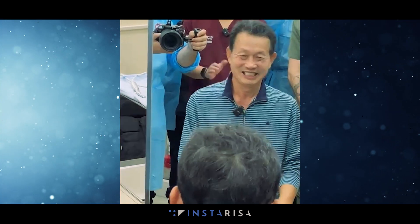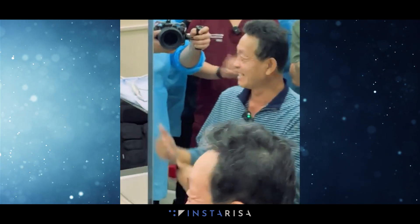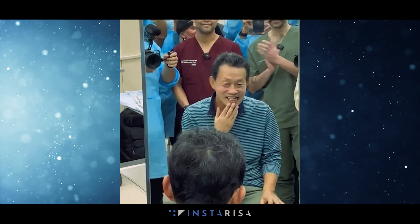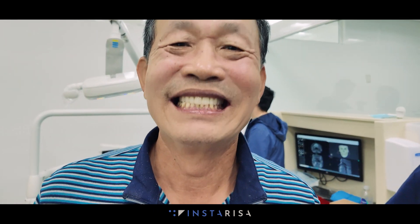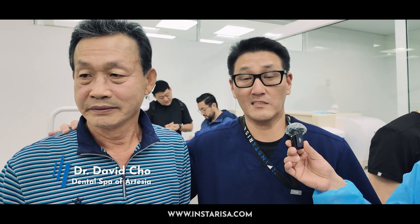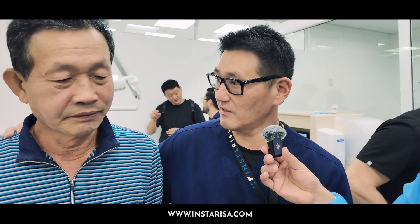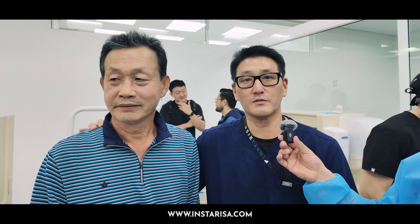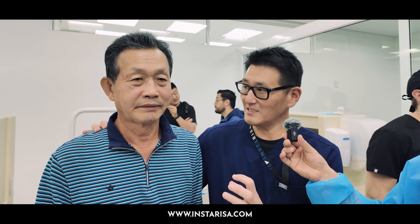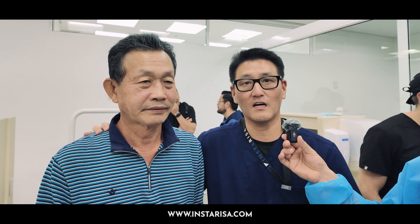Dr. Cho, tell a little bit of a story about what's going on today. He got implants done — it went very, very well. Implants were done less than 12 hours ago yesterday. I just asked him if anything was uncomfortable and he said nothing. No swelling. He's so surprised. We fit his teeth in and he says everything fits very, very comfortably.